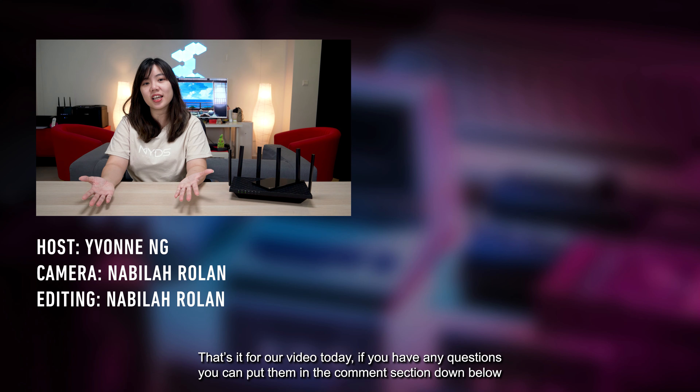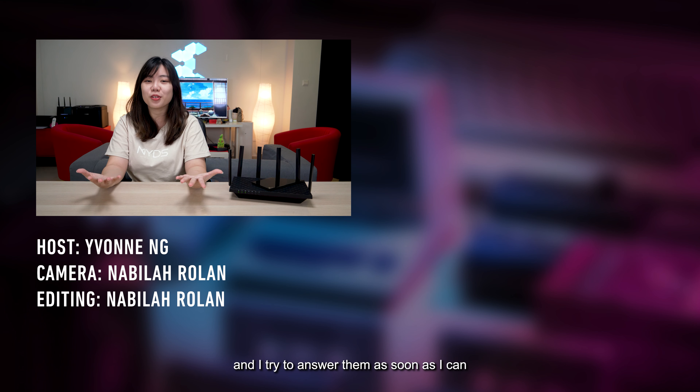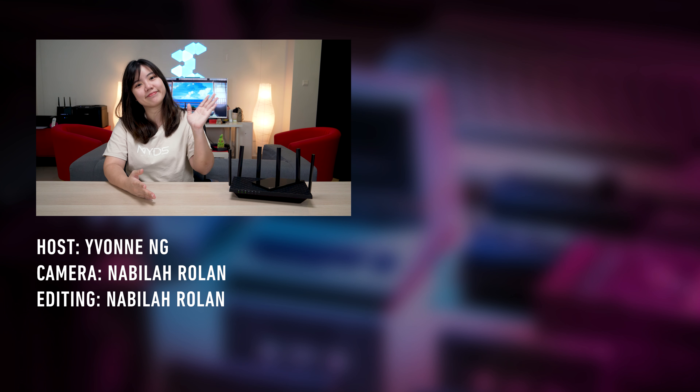That's it for our video today. If you have any questions, you can put them in the comment section down below and I'll try to answer them as soon as I can. Don't forget to subscribe to our channel, KL Gadget TV, and I'll see you in the next one.